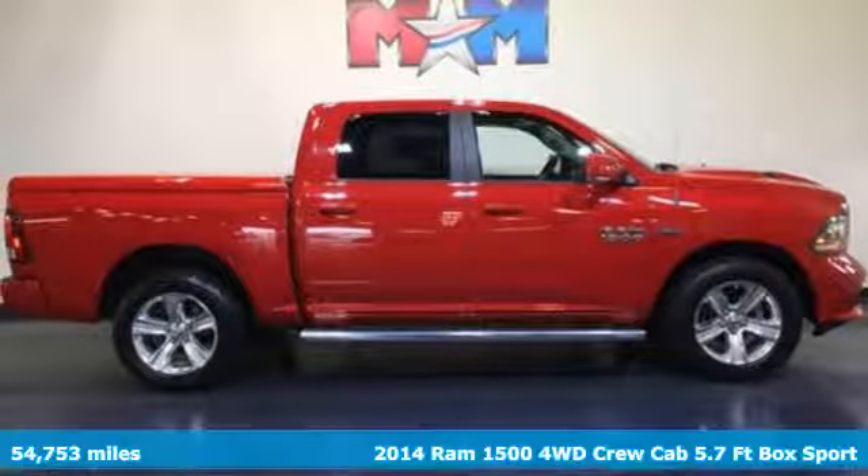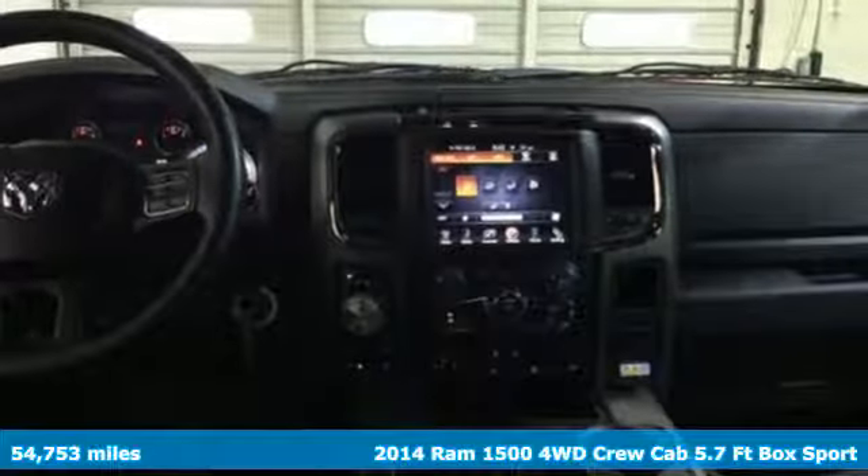Here's a 2014 Ram 1500. Ram gets the job done.